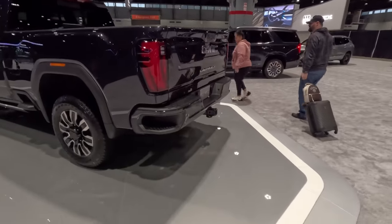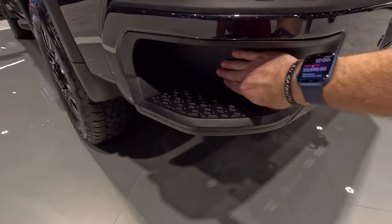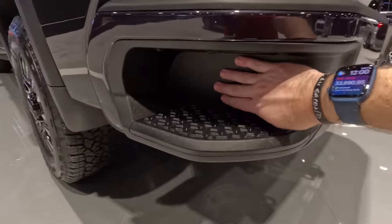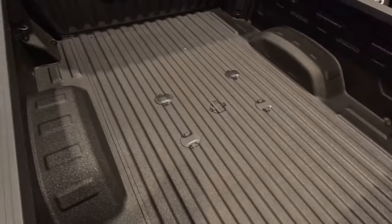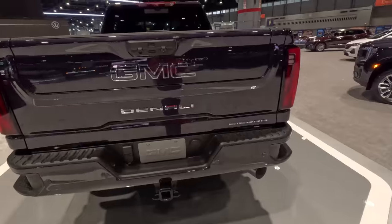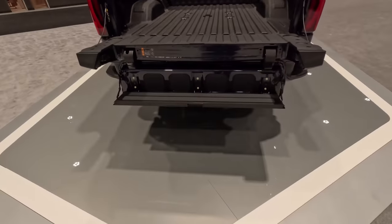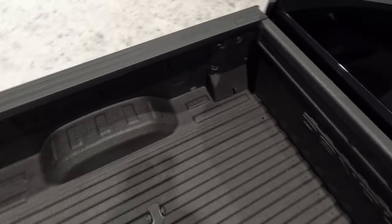Moving around to the back, we get the corner step bumper. This actually houses the blind spot monitoring, so there's no dead space in the tail light like some competitors — this is all actual light, and then you get your blind spot indicator right here. They've made it a larger step, so it's easier to get in and out of the back of the truck even if the tailgate is up or down. Speaking of the tailgate, it is the dual-action multi-flex tailgate with six different positions — tailgate within a tailgate, if you will — making it the easiest feature for getting up into the bed with a double step.